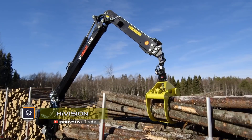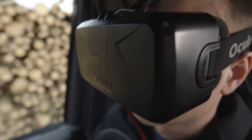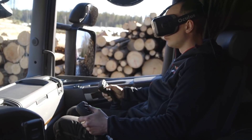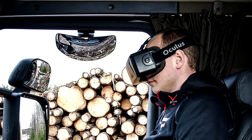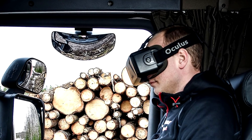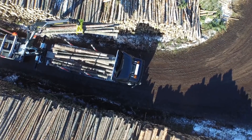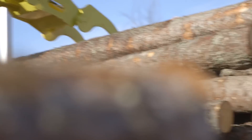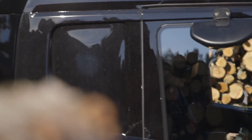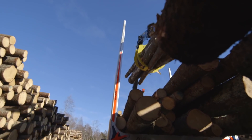HiVision. HiAb has developed an innovative HiVision manipulator control system that allows the operator to sit in the cabin of the truck using a virtual reality headset and joysticks to control the functions of the loader. An operator can work inside the cabin of the truck, where control is provided through the use of virtual reality glasses, displaying a view from four cameras. The cameras are installed at the top of the crane and give the operator a 270-degree view of the working area.